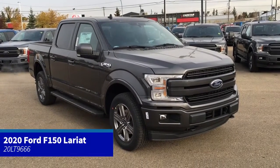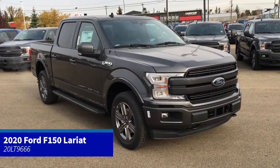In this Freedom Ford quick overview tour, we're looking at the 2020 Ford F-150 Lariat in Magnetic.